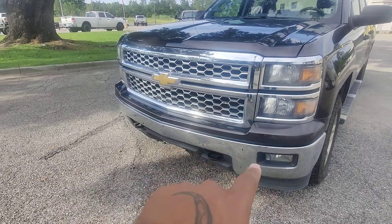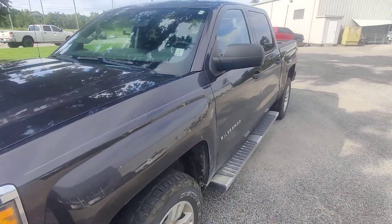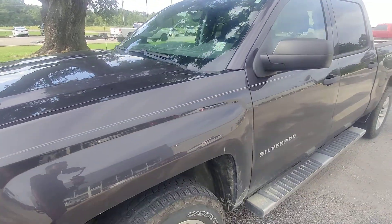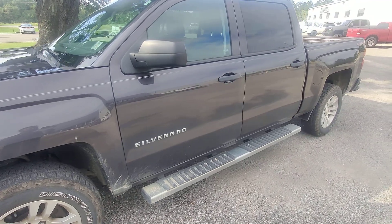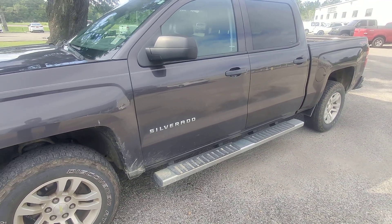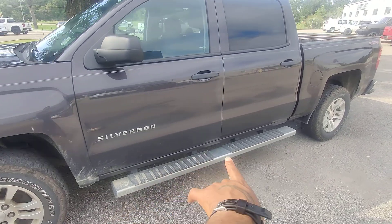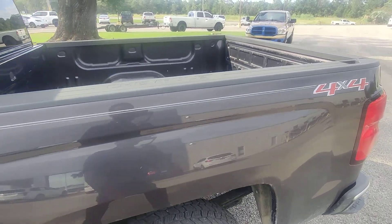We got the dual LEDs, your fog lights, chrome front grille. It says it's black, but it's not — it's like a burgundy almost, like gray or bronze. It's hard to say, but the thing says it's jet black. We got the running boards moving around the back.